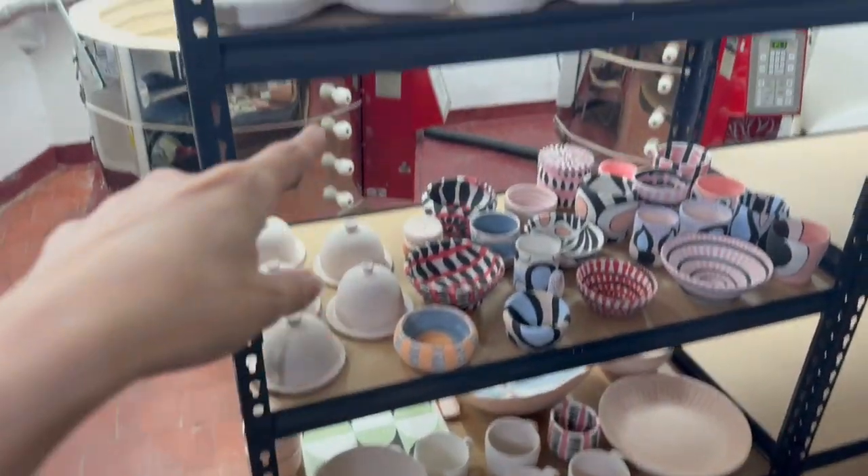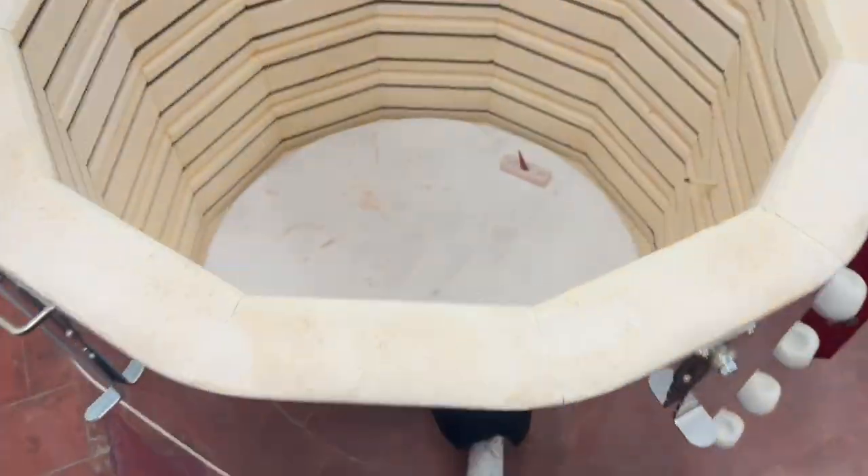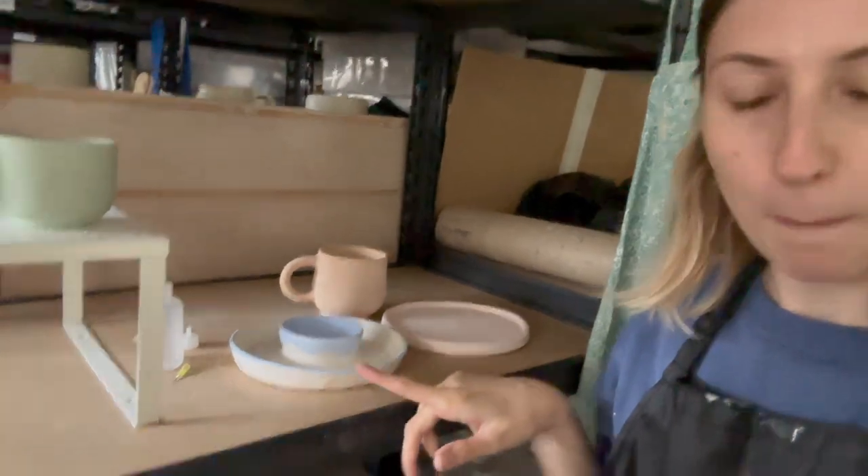The bisque fire came out. This is everyone at the studio's lovely work out of this lovely kiln. I've collected all my pieces onto my shelves. So now we're going to move them into the glaze room and have a go at glazing some stuff. A few of them I have plans for, a few of them I do not. Let's see what happens.